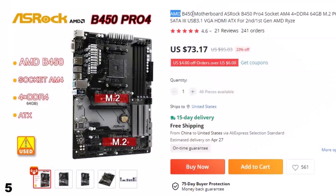Number 5: AMD B450 Motherboard. This gaming PC motherboard is here with 23% price off. Now you can get it at around $73.